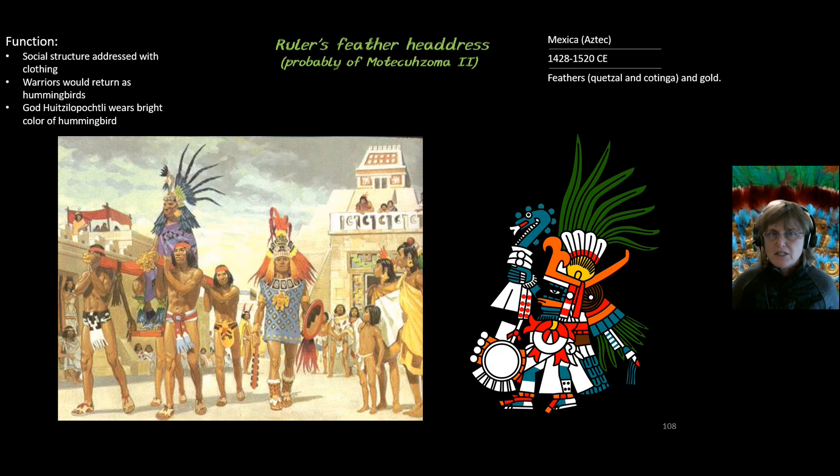A second function is that the headdress symbolizes the belief that warriors would return after death as hummingbirds. We see the god Huitzilopochtli wearing bright hummingbird feathers. A third function is that gods are depicted with feathers, making feathers very much a part of the religion of the Mexican people.